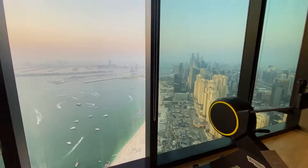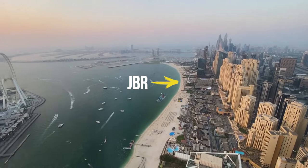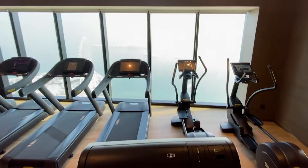You can see over to the right the whole of JBR as well as the marina, and then over to the left you can see Blue Waters. This hotel is pure luxury from the lobby to the two gyms all the way to every single one of the restaurants.